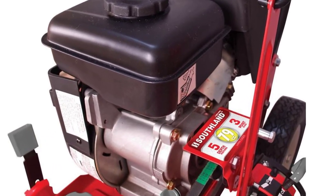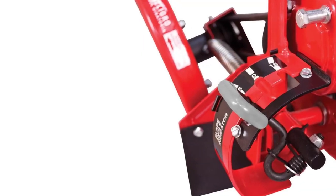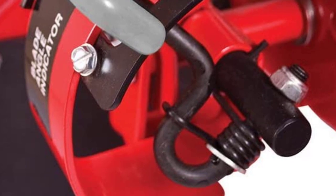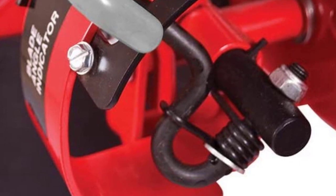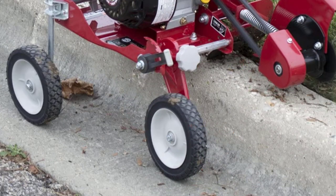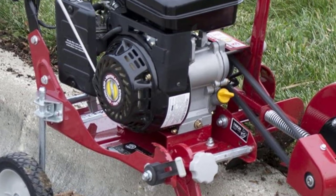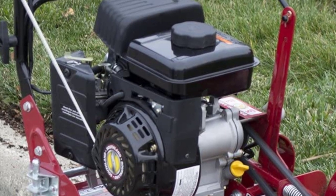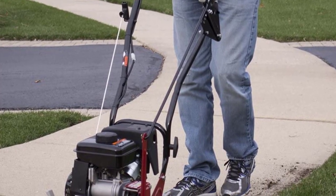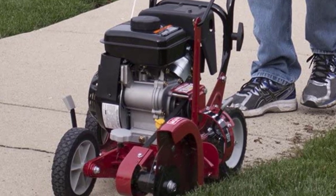The 79cc Lawn Edger boasts an impressive 4-cycle fuel-powered engine, so you'll have no problem adding a crisp, smooth edge to your garden. With a double-edge blade, you can alter the depth to establish the precise edge along your walkway, driveway, or garden beds. A 4-cycle high-torque engine keeps this lawn edger running smoothly, and you won't need to worry about the messy task of mixing fuel and oil, as the machine does the job for you. The pull-start system makes getting this machine up and running a breeze — just give it a quick pull and you'll be on your way to perfect edges. It also has a push-button start option, which eliminates the need to pull the cord to start the engine.